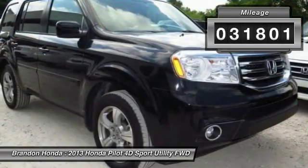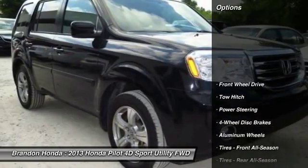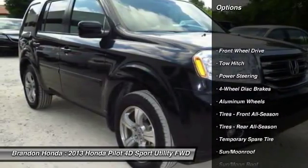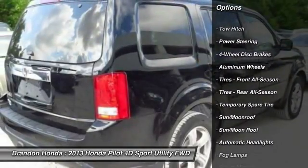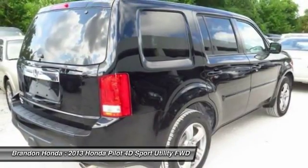This vehicle has less than 35,000 miles. Here are some of this vehicle's great options: keyless entry, traction control, anti-lock braking system, steering wheel audio controls, and backup camera.